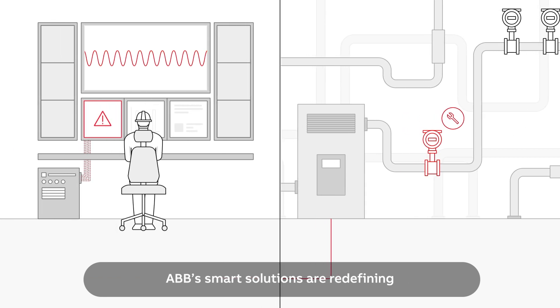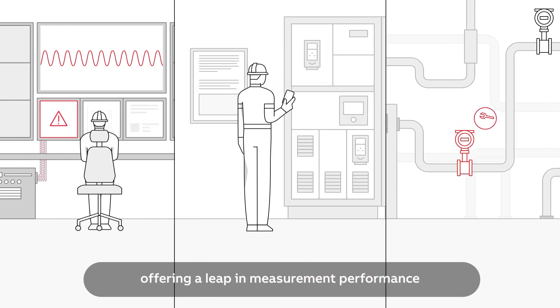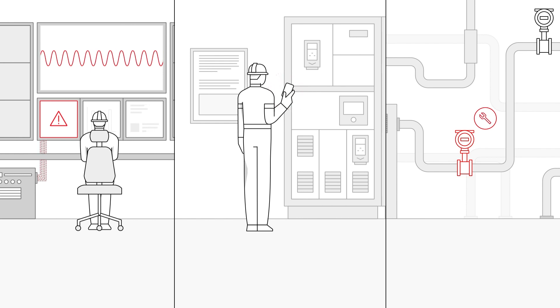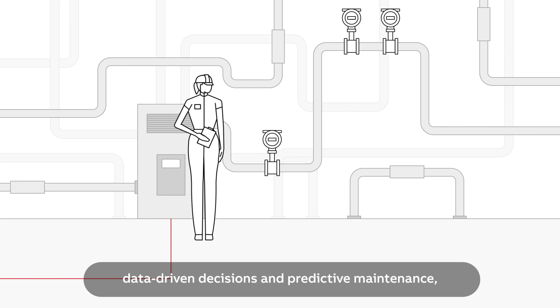ABB's smart solutions are redefining digital connectivity in factories, offering a leap in measurement performance and bringing data analysis to the speed of light. These advancements enable real-time, data-driven decisions and predictive maintenance, significantly reducing potential errors and downtime.